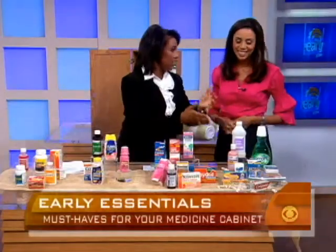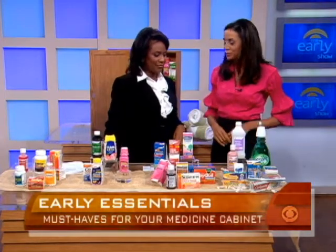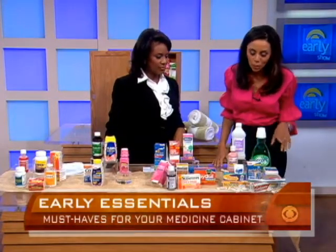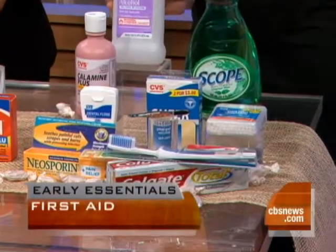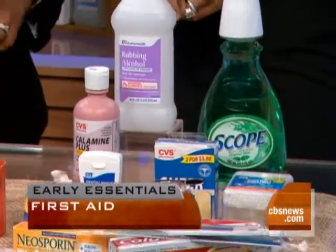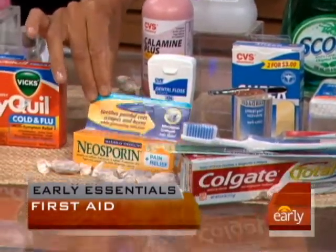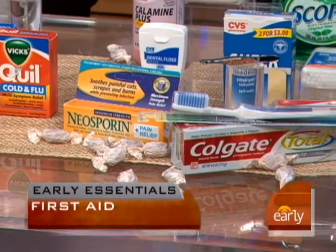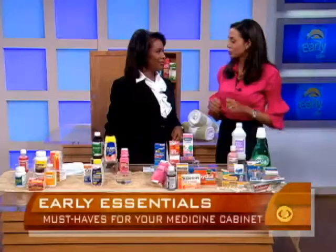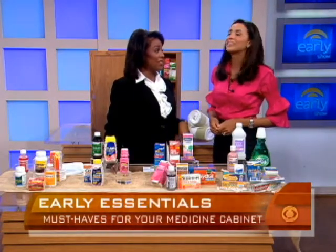Finally, first aid — and we saved the best for last. This is the sort of thing you're always running out to the pharmacy for at the last minute. You really want to stock up on band-aids, some type of antiseptic whether it's hydrogen peroxide or alcohol, and a triple antibiotic like Neosporin. Also keep tweezers on hand — we've all been trying to take out a splinter with needles and whatever else we can find, so having tweezers makes a big difference.